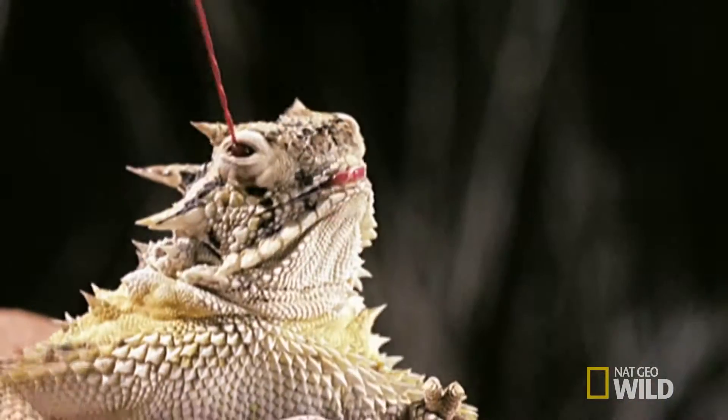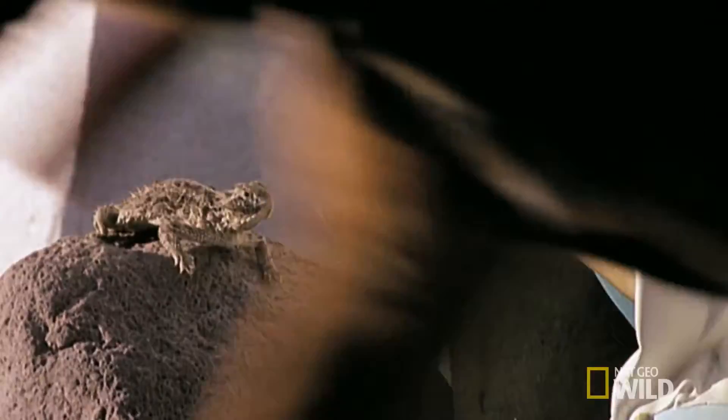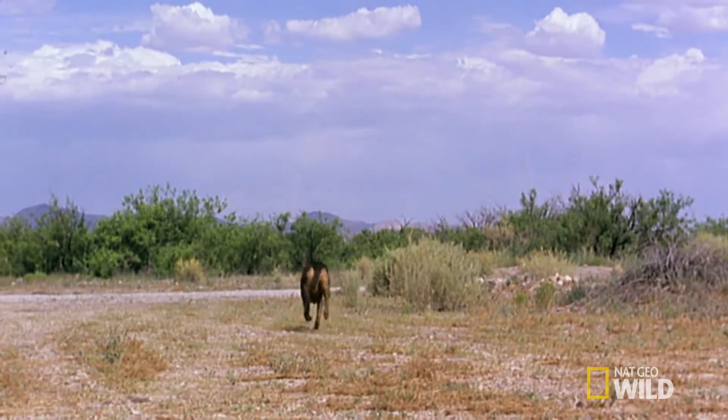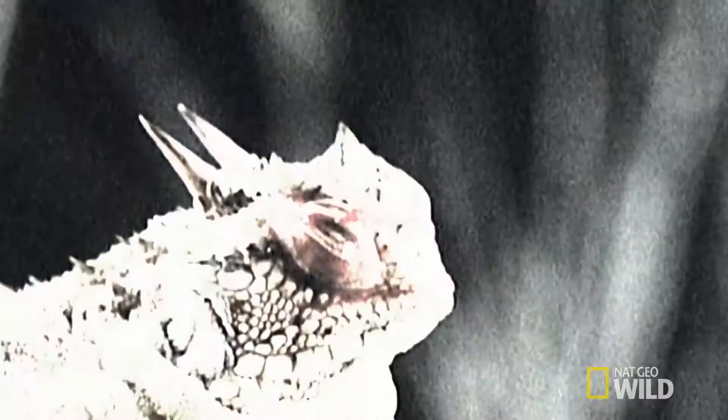Dogs will eat almost anything, but a mouthful of lizard blood is too much for this one. This dog is running away because his behavior is not just projectile warfare, it's chemical warfare. That fluid is especially repugnant to dogs. This really is a case of getting the evil eye.